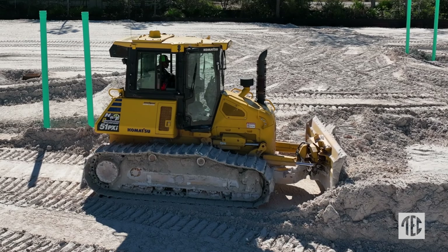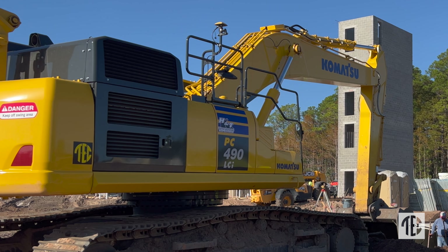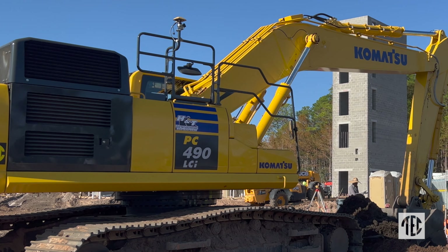It's a very smooth running machine, very operator friendly. Their excavators are excellent — very smooth, very fuel efficient. The iMC machine is just unreal; anything you can do with that dozer you can do with that excavator, and it works out just fantastic.